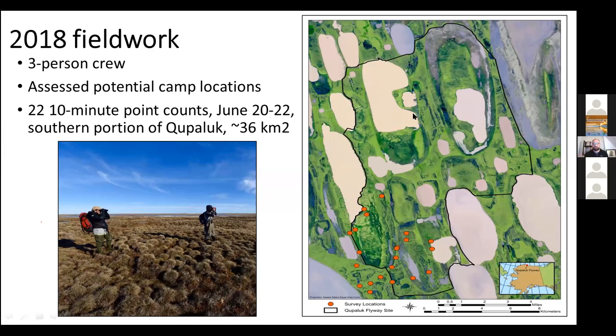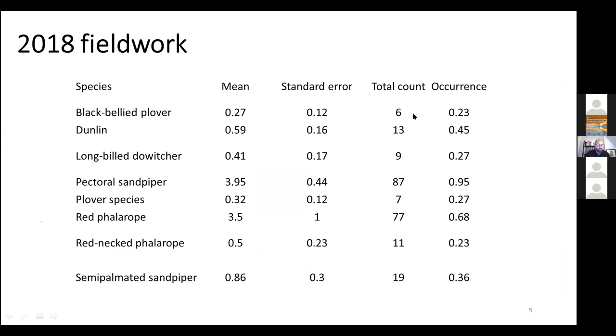In 2018, there was a three-person crew including lead authors Rebecca Benson and Casey Burns. The first idea was really just to figure out where they could possibly set up a camp — what could be the base site for future long-term monitoring at this site. They also conducted 22 ten-minute point counts in late June in the southern part, about a 36 square kilometer area. Mostly what they were seeing were pectoral sandpipers and red phalaropes.